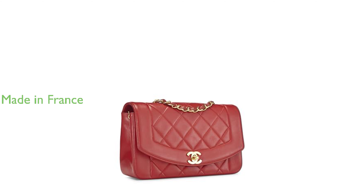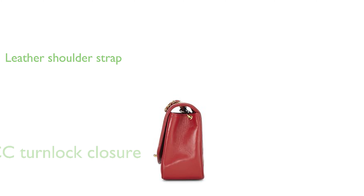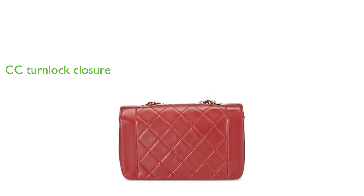Proudly made in France, it exudes quality craftsmanship and an undeniable sense of luxury. It features a stylish chain-link and leather shoulder strap, making it versatile and comfortable to carry. The bag is secured by a classic Chanel CC turn-lock closure at the flap, adding an extra touch of elegance and security.